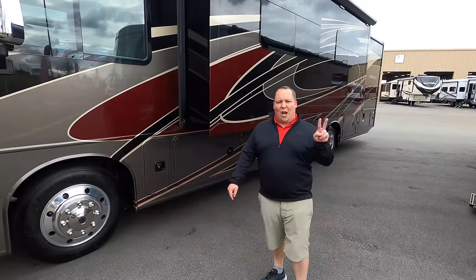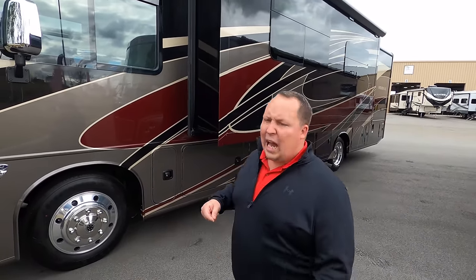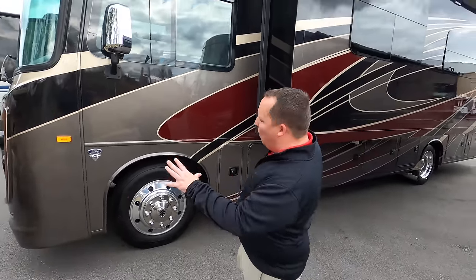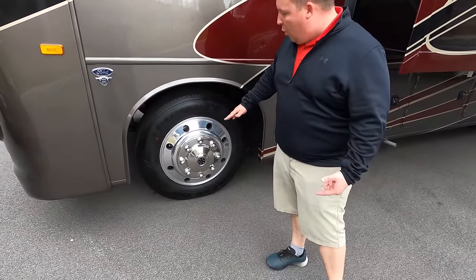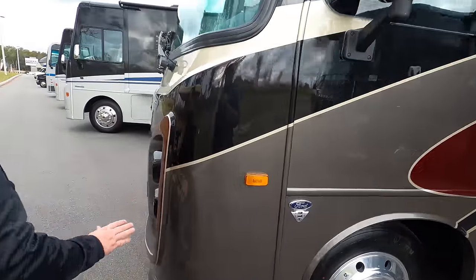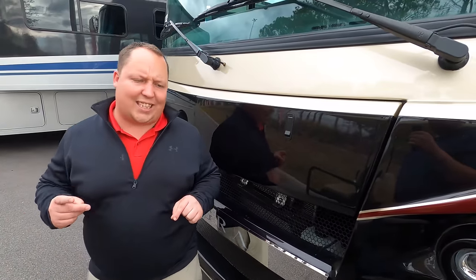The number two on our list for the Class A gas motorhome with bunk beds is going to be none other than the Integra Coach Vision XL Model 36A. They didn't have one at the show for us to shoot, so we'll show you the inside in a second. On the outside, I love the full-body paint. They do give you the nice 22.5-inch tires with Alcoa rims, and I love the front headlight design from Integra.